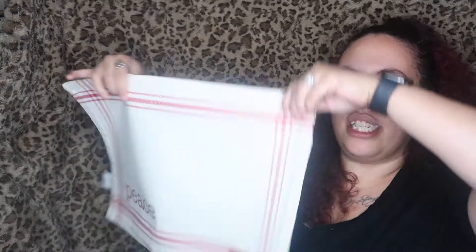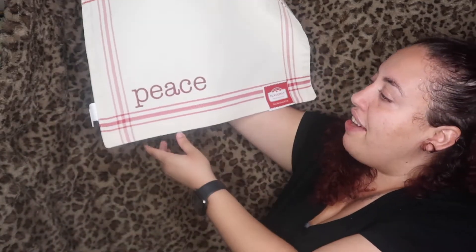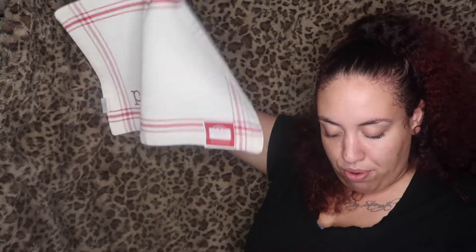Also from Walmart I got these cute place mats. Look how cute this is — it says 'Peace' on it with that same white and red plaid pattern. I thought it was so cute and they were only $1.97, so I couldn't go wrong. These would look so cute on top of the kitchen table, and I got four of them.